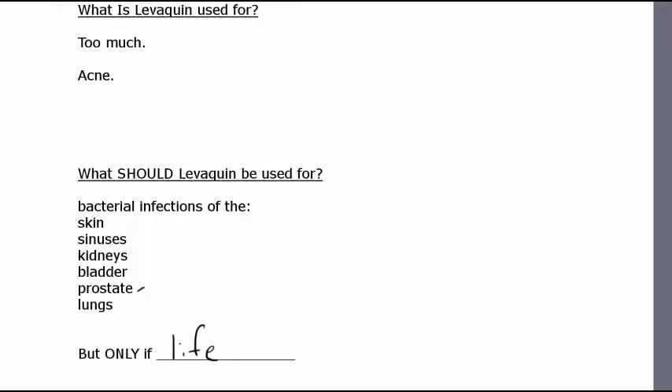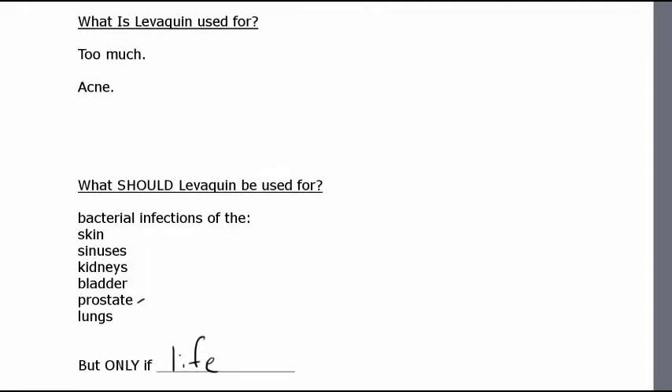Some skin infections are life-threatening, and if they're bacterial, then Levaquin would be arguably worth the risk, because sometimes you just got to do what you got to do. If your life is on the line and other antibiotics aren't working, then you might just have to take the risk. But in general, Levaquin is used for too many things — minor things and things that aren't even proven to be bacterial infections.